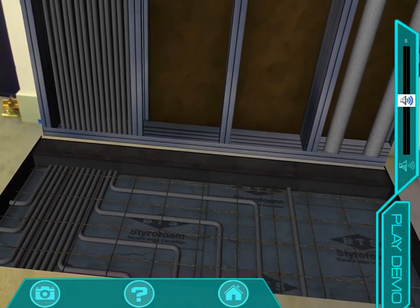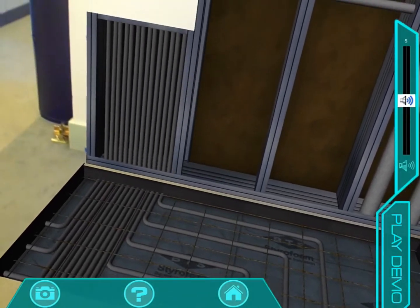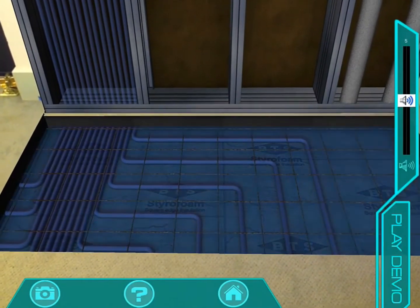The augmented reality application in CSE's lobby showcase will be somewhat of an X-ray vision tool. This tool will allow visitors to virtually see through walls and floors to view the systems hidden within.